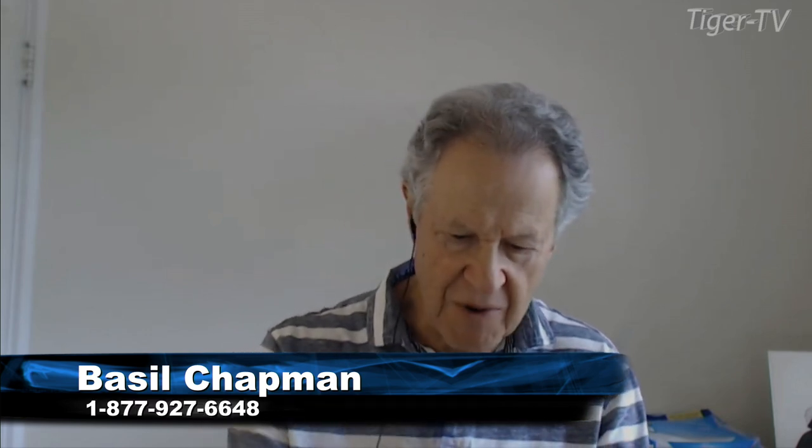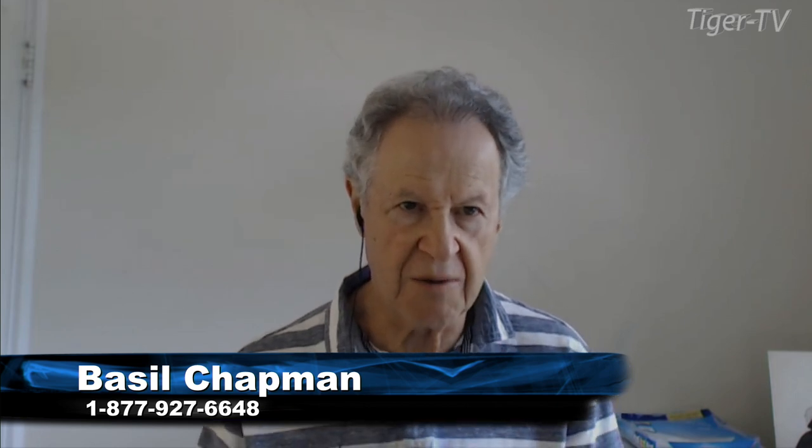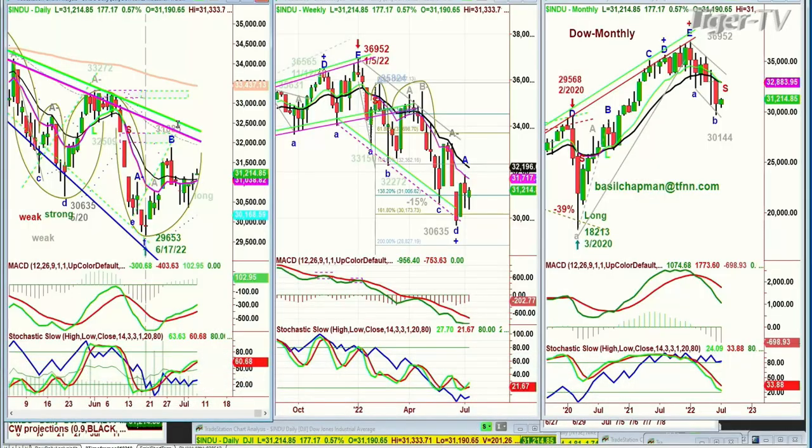Hello, Basil Chapman. This is the Tiger Technician Hour on the 7th day of July, Thursday. We're looking at the Dow. The Dow popped up to 31,333 — that was really important in my work. It's pulled back a bit now to 31,216, up 178.